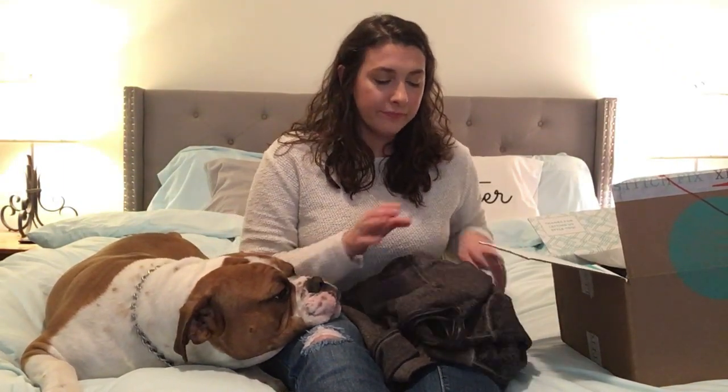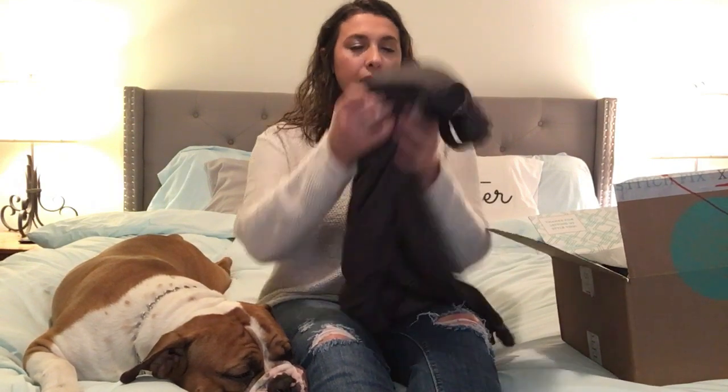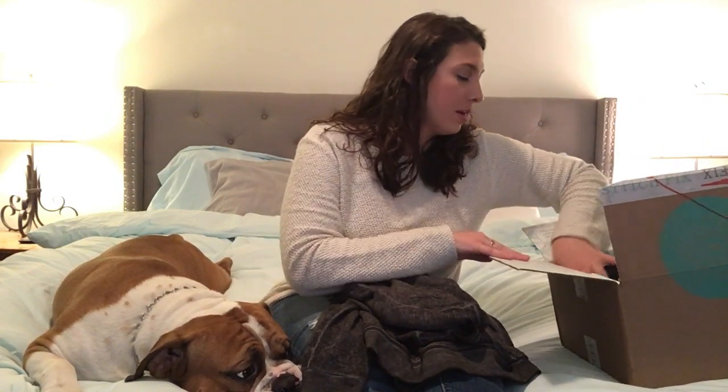I've been doing Stitch Fix for about three years. I was really into it, then I stopped for a while and got back into it. This is what I got for January. I told them no pants this time - you guys have seen my other videos, my drawers are overflowing with pants. I got five items, which is always how many you get - it can be shoes, accessories, bags, clothes, whatever you want.